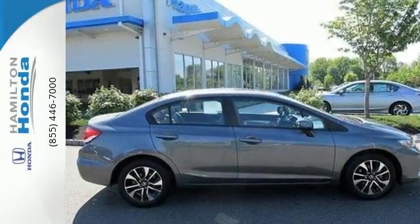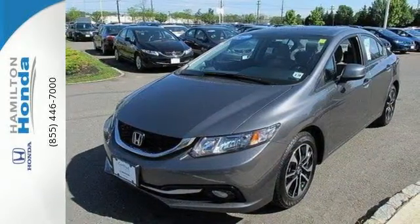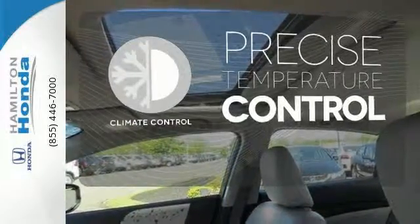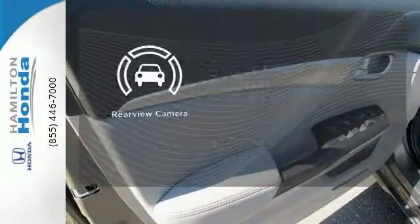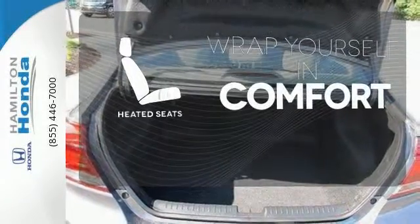It has many great features too, including a CD player, steering wheel audio controls, and even a handy backup camera. Select the perfect temperature with climate control. The backup camera gives you a clear picture of what is behind you. Ward off the chills with heated seats.